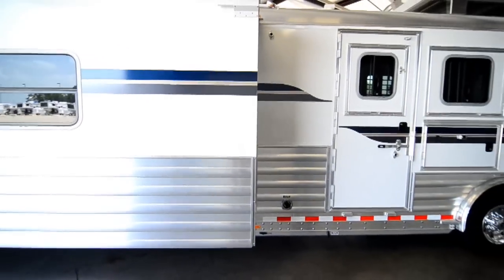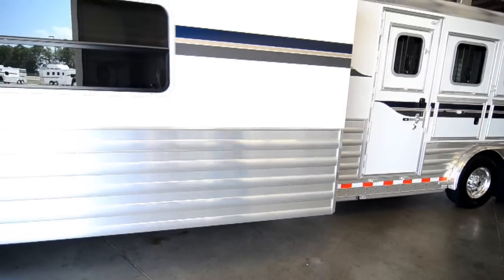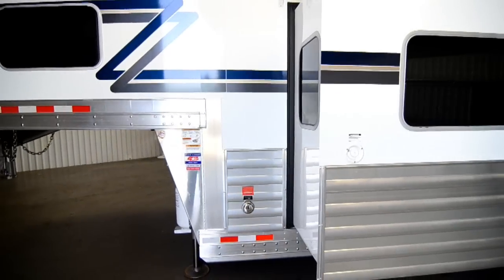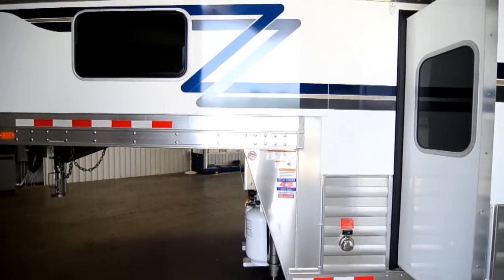The holding tanks are underneath the trailer right there. There's a city water connection and a fresh water fill for the 60 gallon water tank, which is located behind the couch in the slide out. There's also an outlet where you plug the power cord in.